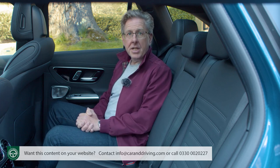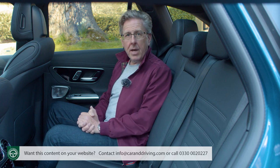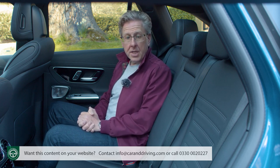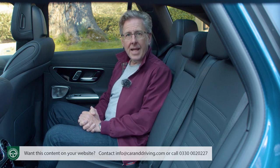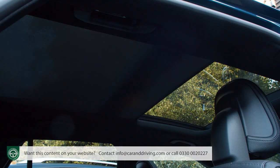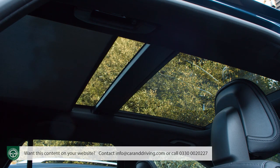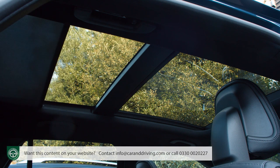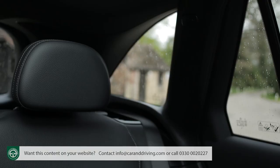Mercedes continues to miss a trick against rivals by providing a rear bench that can't be specified to slide back and forth, and the backrest doesn't recline either. At least headroom is reasonable, though you'll lose a few millimetres on plush variants fitted with a panoramic glass roof. Even without it, the ambience back here isn't too dull thanks to relatively large rear quarter-light windows.